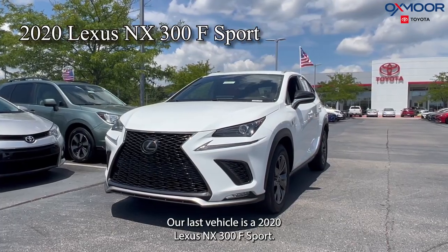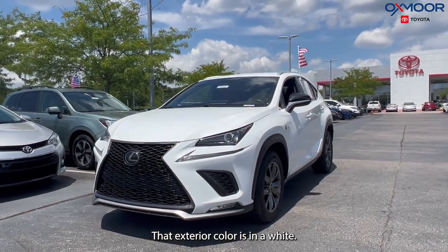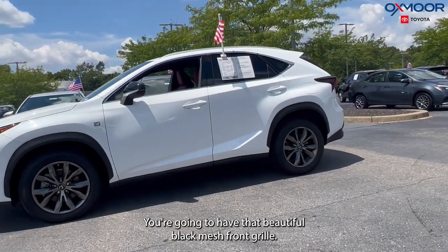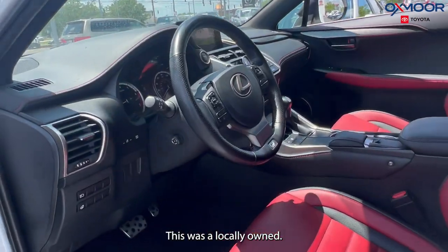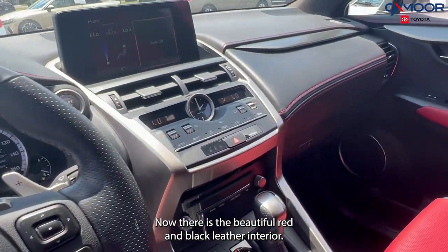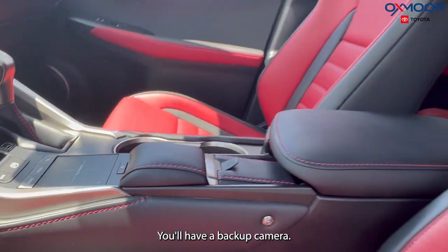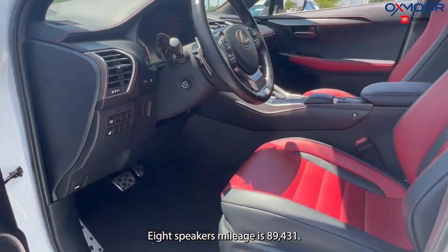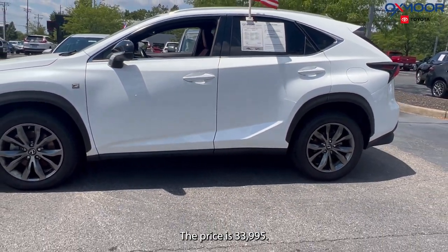Our last vehicle is a 2020 Lexus NX 300 F Sport. The exterior color is in white. You're going to have that beautiful black mesh front grille and alloy wheels. This was locally owned. There is a beautiful red and black leather interior. You'll have a backup camera and 8 speakers. Mileage is 89,431 and the price is $33,995.